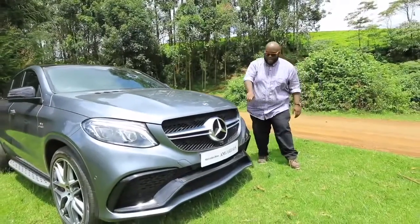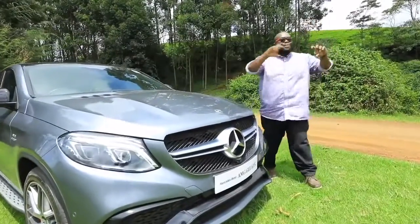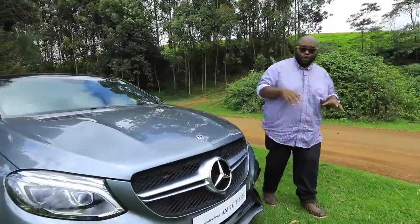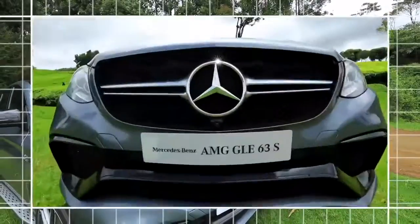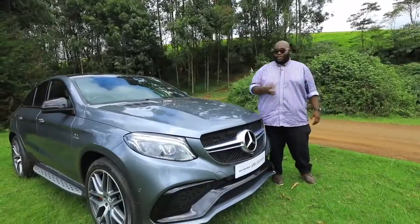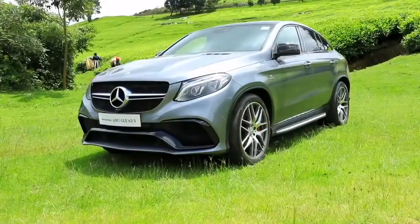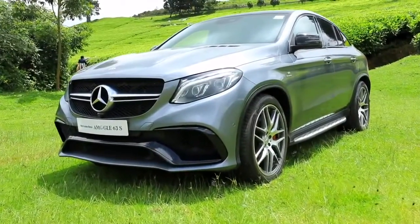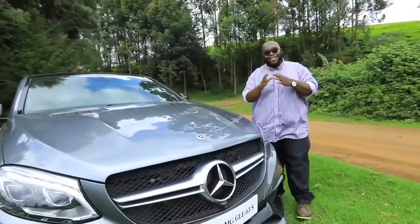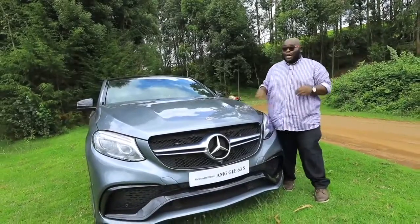Look at this bumper — you can see the piano black finish on the grille, and of course over here you can see the front air dam has been given that splitter effect, creating a lot of downforce. Mercedes have done a lot of wind tunnel testing to ensure this car is stable on the road. You have the big Mercedes star, and the power lines on the bonnet give this car that aerodynamic feel. The quadratic headlamps with LED move when you cut the steering left and right, giving you a clear field of vision. Mercedes has not spared anything, making sure that this particular GLE remains top of the cream.